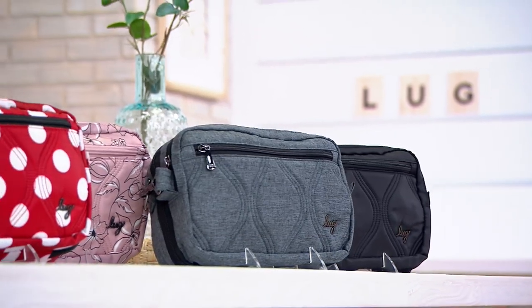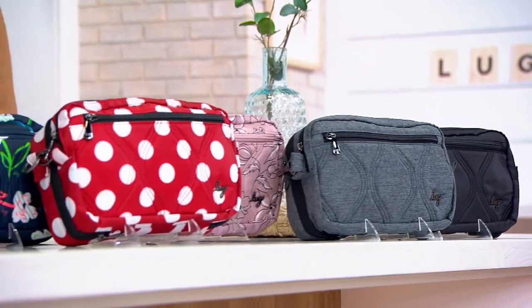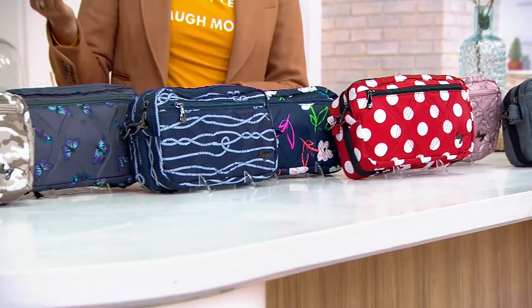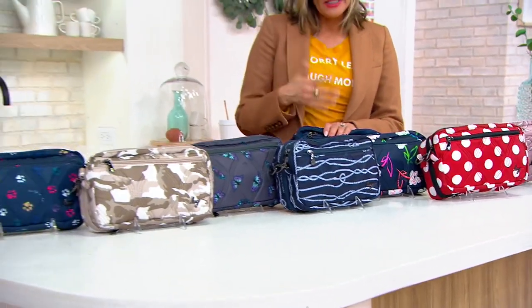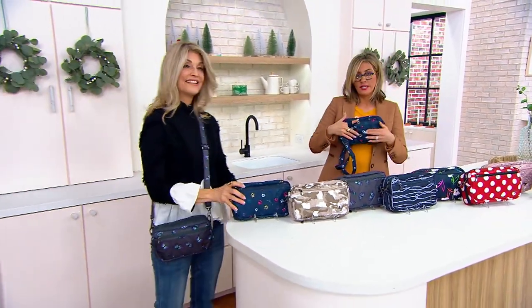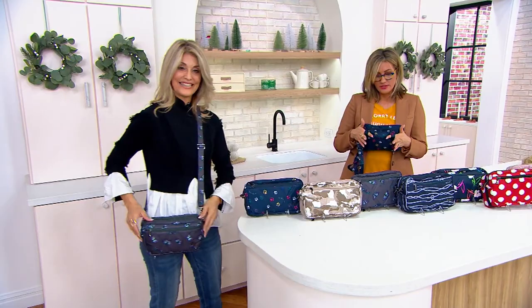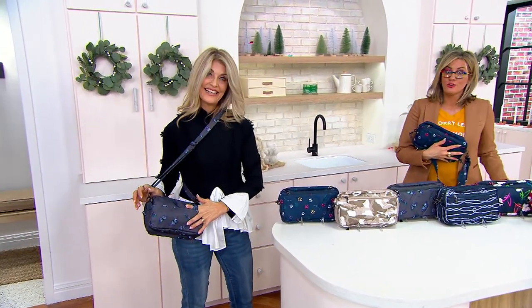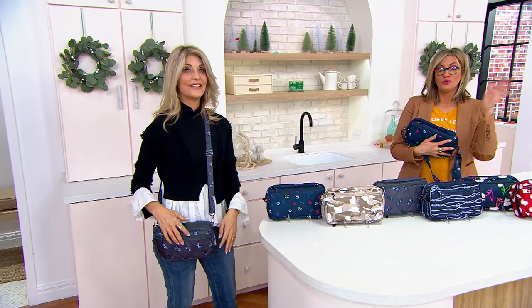It's a bag called the Crescendo, and it starts its life as a cute little east-west crossbody bag, which is perfect. And then, of course, when you see the loops on the back, you can even convert it to a little belt bag — great, more hands-free. What you can't see right now, but you soon will, is that 'convertible' in the Crescendo takes on a whole new meaning.